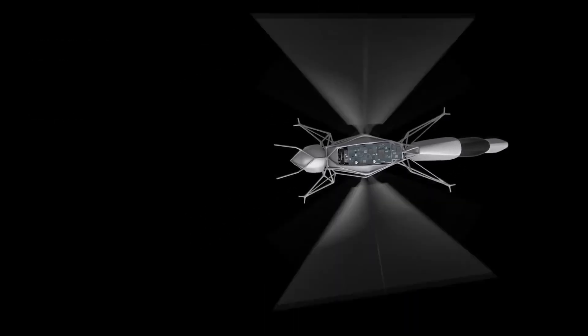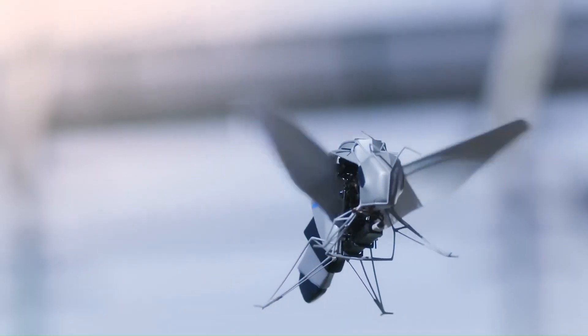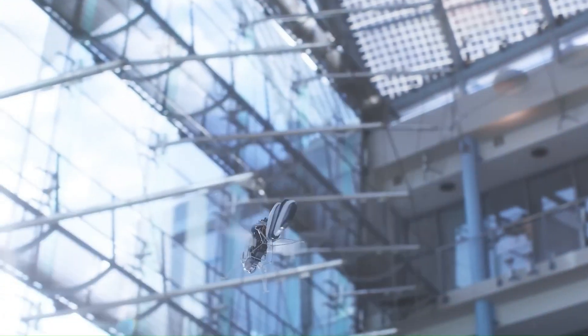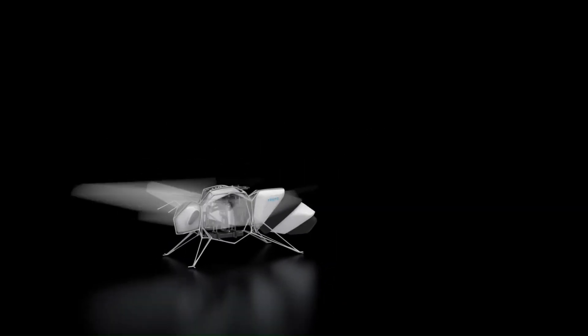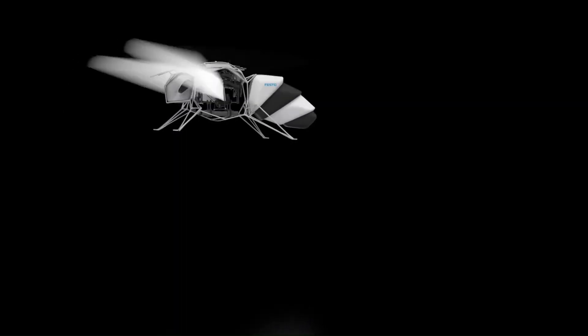Despite its small size, it weighs in at 34 grams. The Bionic Bee is able to fly autonomously thanks to an indoor localization system that uses ultra-wideband technology, allowing the bees to track their position and avoid colliding with each other. Its wings beat between 15 and 20 times per second, and the angle of the wings can be adjusted to control the direction of flight.